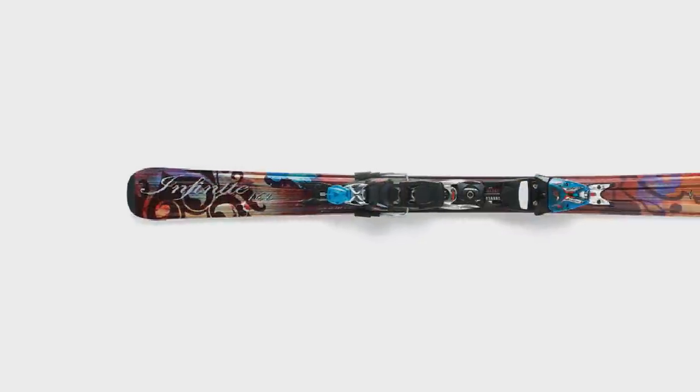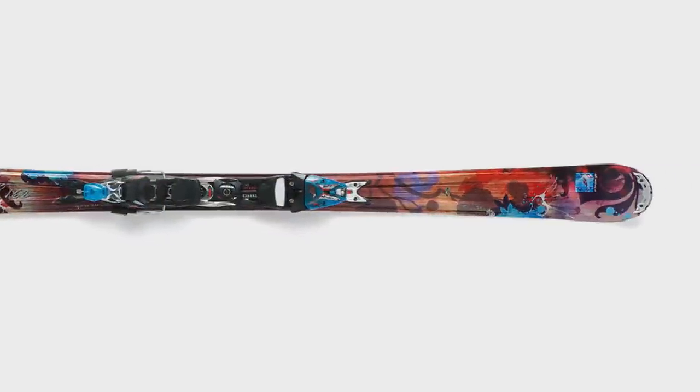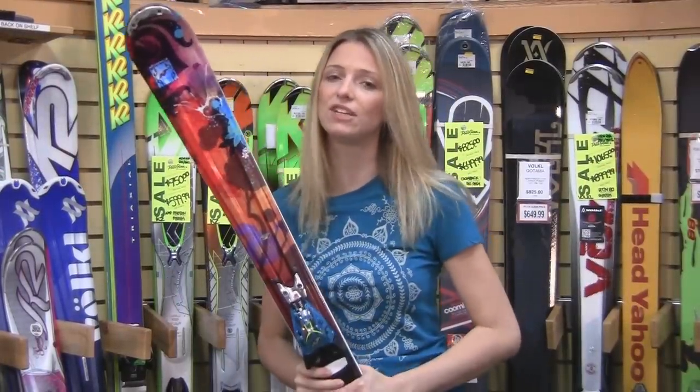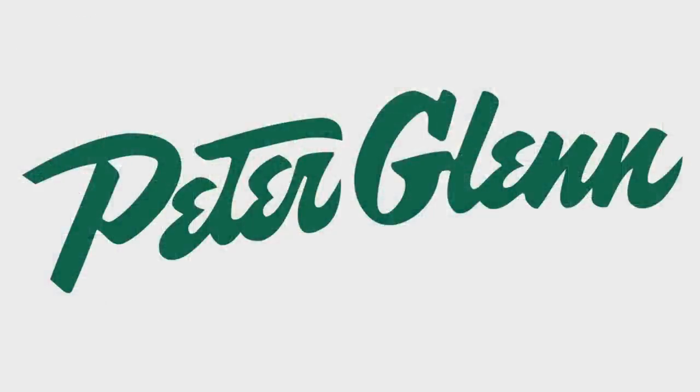And the graphics on the ski are really pretty this year — I absolutely love them. Everything about this ski is built for women from top to bottom and it definitely shows when you ride it. Thanks for watching and check out PeterGlenn.com for more great gear advice.